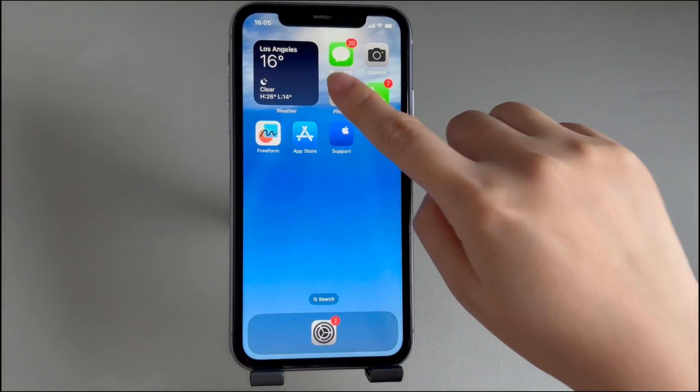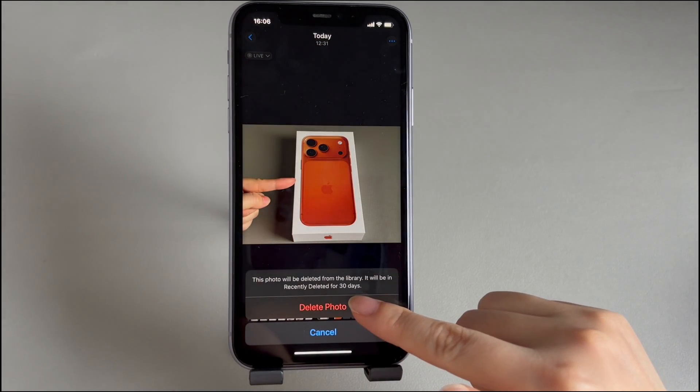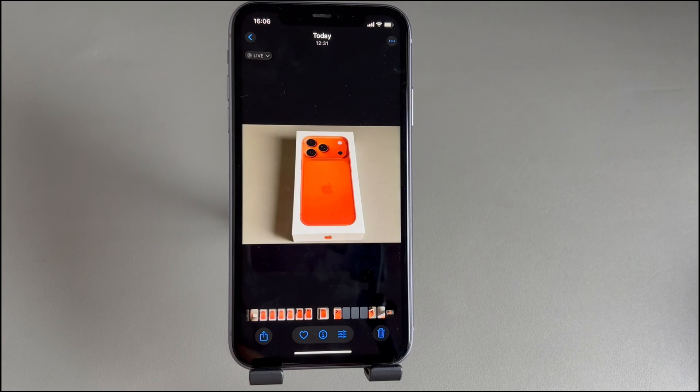After that, unlock your device and go to the Photos app. Select a few pictures to delete and see if the deletion works when iPhone storage is almost full.